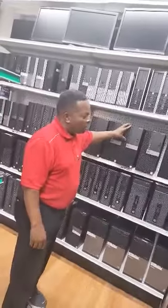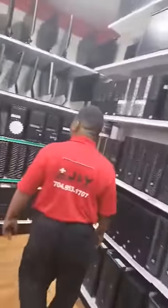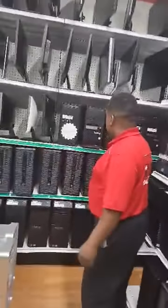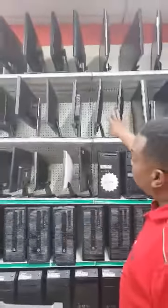Look at the Dells — got plenty of RAM in them, really good processors. Come on around. And here are some more Dells and Thinkpads and stuff like that, and we also have monitors.